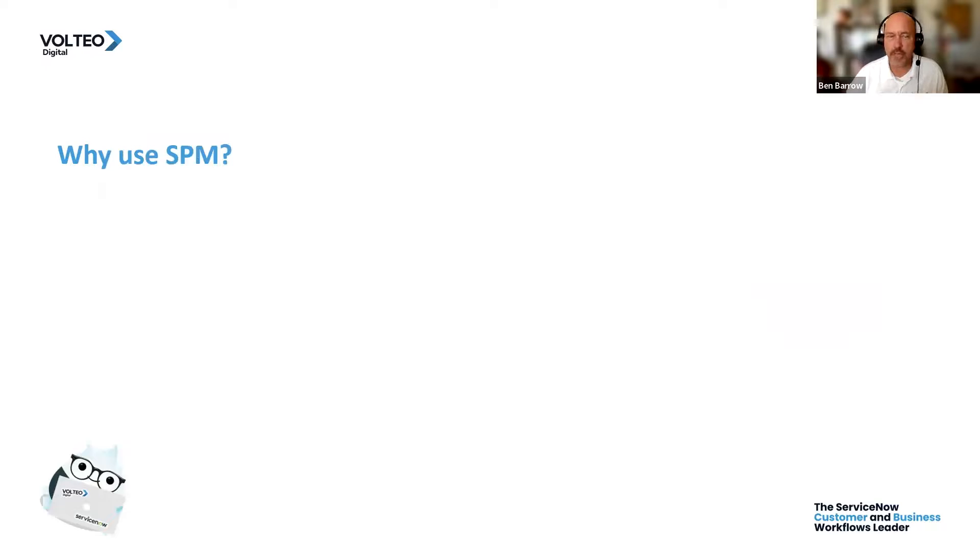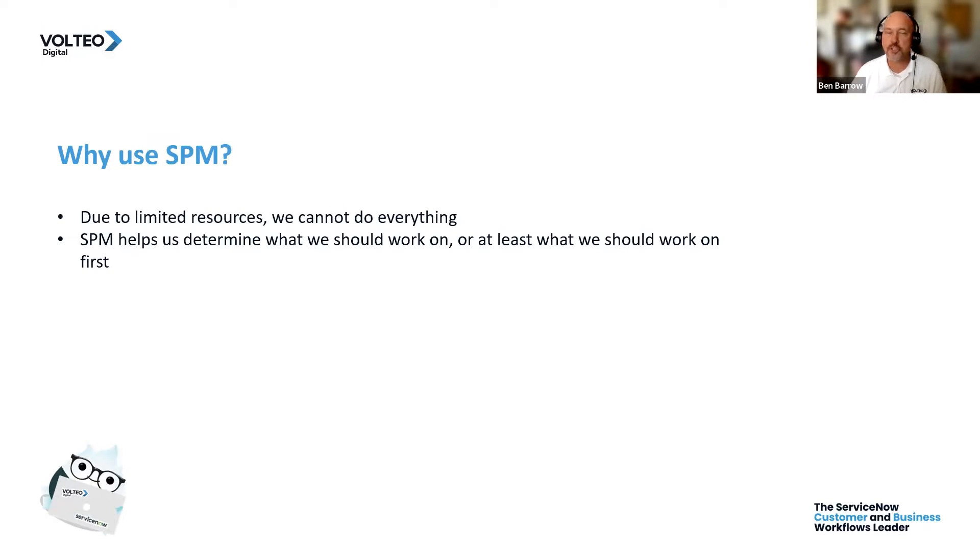So why do we use SPM? Due to limited resources, we cannot do everything. At any given point in time, we have a very fixed number of resources. Over the long term we could add resources, but in the short term we may not be able to. Strategic portfolio management helps us determine what we should be working on, or at least what we should be working on first.